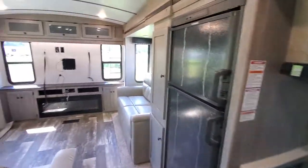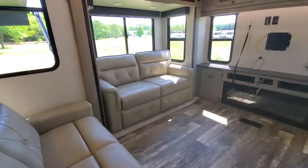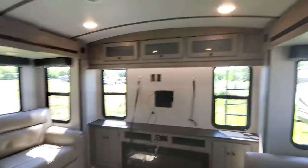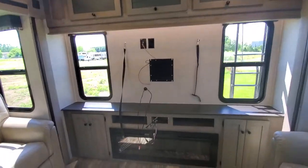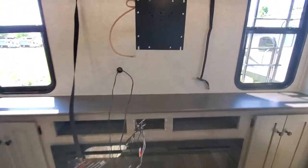Nice backsplash, and all kinds of room back here in the den. You got trifold sofas on opposing slides — yeah, theater seats — straight across from your 50-inch TV. You got a huge fireplace and the radio will go in there.